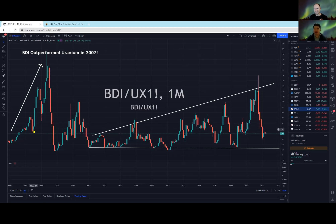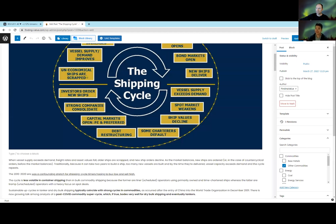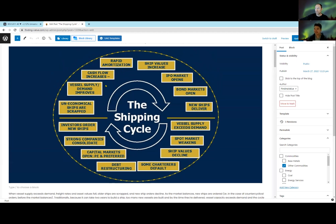The Baltic Dry Index is basically an index of how much it costs to lease a ship - the average charter rate. Dry bulk shipping includes iron ore, coal, wheat, and things like that which shipping companies carry - basically the carrier commodities. And when we talk about the shipping cycle, it's very similar to any commodity - you'll have excess supply, they buy too many ships at the peak, and then go into a gigantic lull.